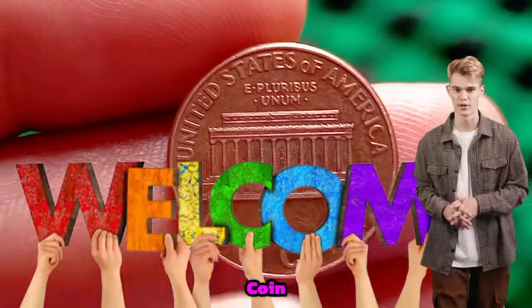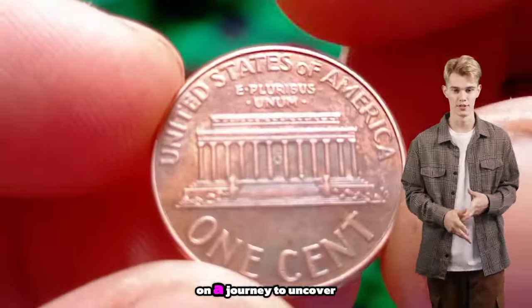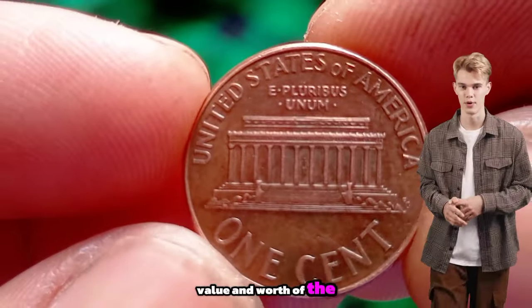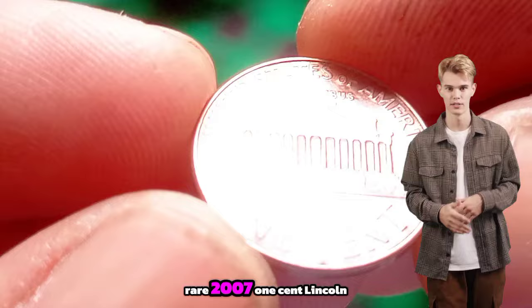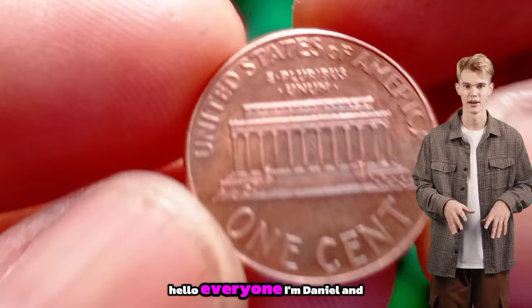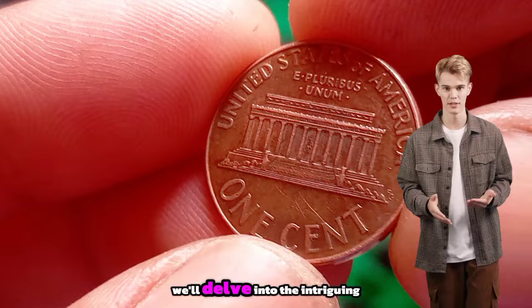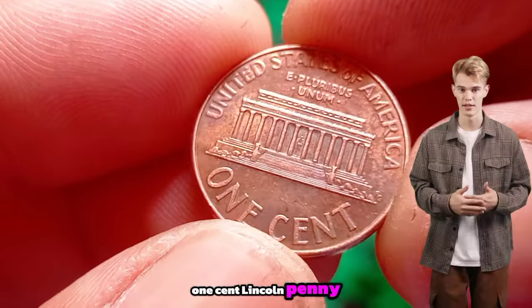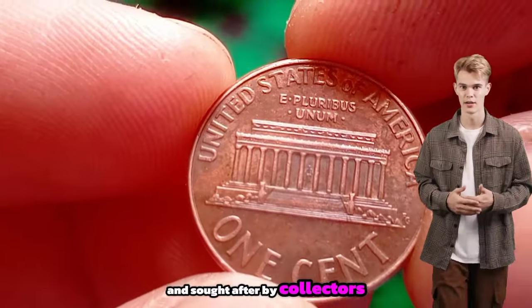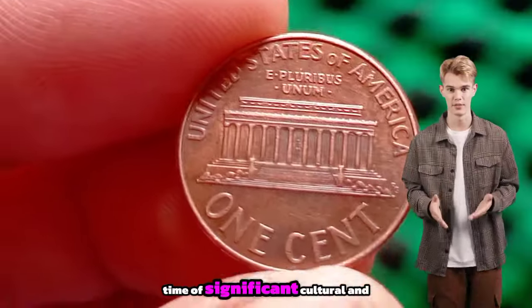Welcome back to WD Old Coin, a world of coin collecting. First of all, we embark on a journey to uncover the fascinating history, value and worth of the rare 2007 one-cent Lincoln penny. Hello everyone, I'm Daniel, and in this video we'll delve into the intriguing tale behind the 2007 one-cent Lincoln penny, a coin shrouded in history and sought after by collectors worldwide.